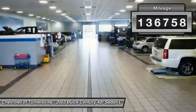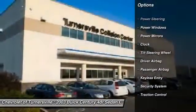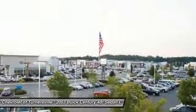Here are some of this vehicle's great options: traction control, dual airbags, power steering, driver airbag, front air conditioning, one owner, keyless entry, center armrest, clock, and passenger airbag.